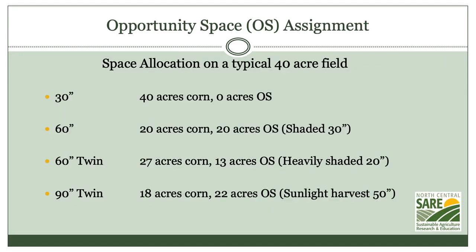So if you took a 40 acre field and asked how many acres are growing corn — if it's 30 inch corn, effectively no sunlight is hitting the ground through most of the season. If you move out to 60 inch corn, you have about half the ground available for sunlight harvest through a cover crop or secondary crop.